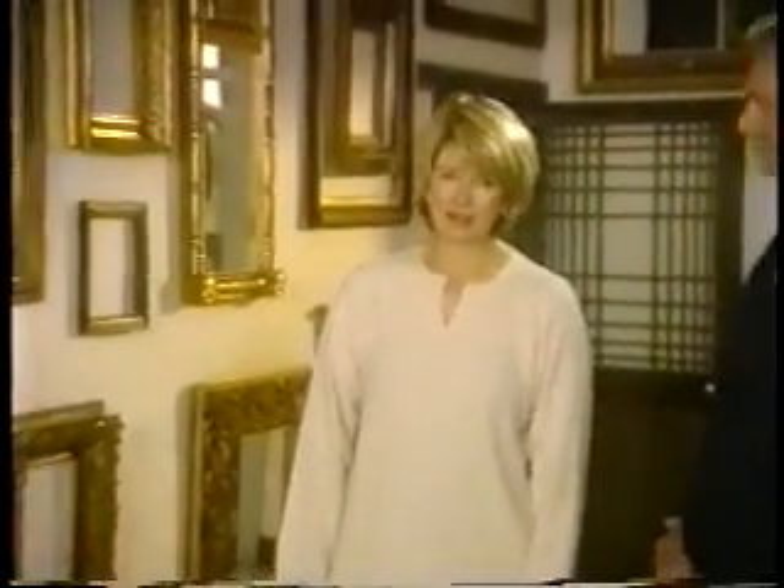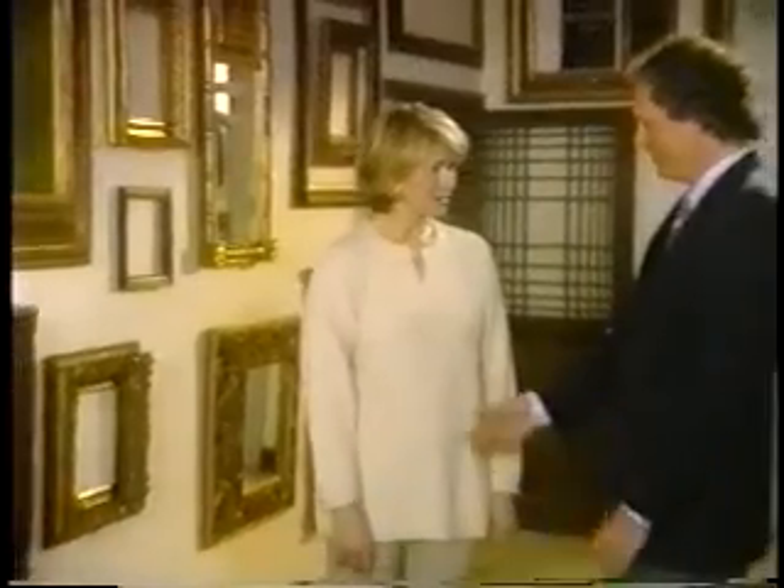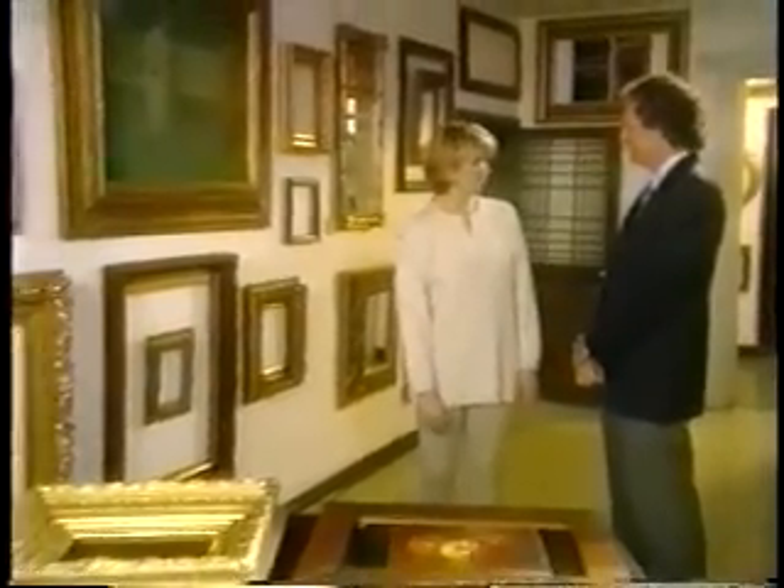Eli Wilner not only has the studio in Long Island City but also a fantastic gallery where his finest examples of frames are housed — that's on 80th and York. Thank you so much for showing us your studio today, and we look forward to learning more about the replicas and restorations.